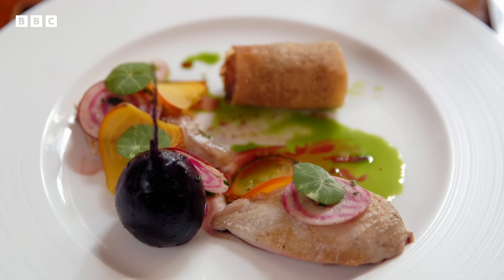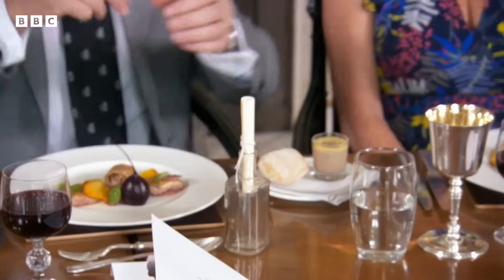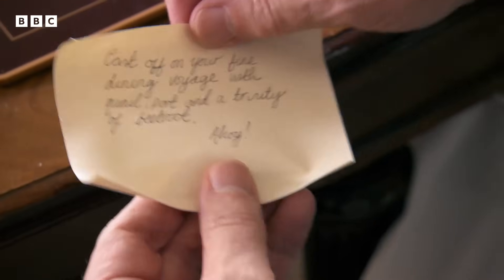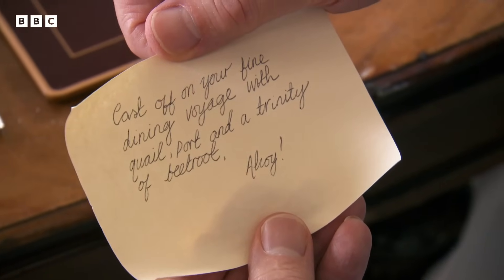It's exquisite to look at. The colours, the weights laid out. Fantastic. Oh, what have we here? A message in a bottle. 'Cast off on your fine dining voyage with quail, port, and a trinity of beetroot. Ahoy!' Oh, fantastic. That's fantastic. Very nautical.